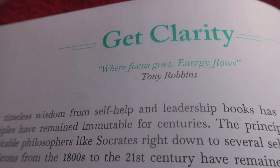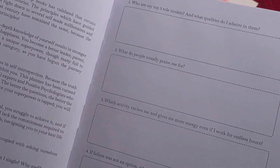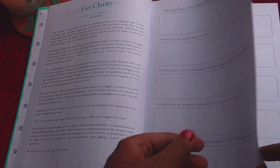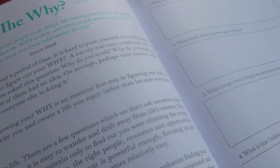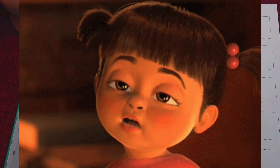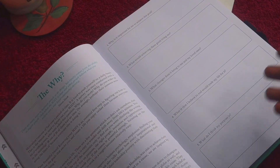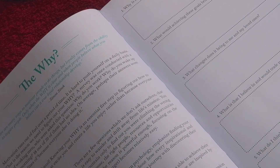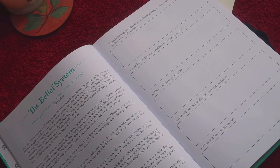Next we have 'Get Clarity' — a nice note on the importance of self-introspection with some reflective questions, and a quote: 'Where focus goes, energy flows.' After that is the 'Why' page. Anything you take on — a goal, habit, or routine — your why is very important, because without a strong why you may feel demotivated. This spread has prompts like 'Why is it important for me to achieve this goal?' so you can reflect and write.